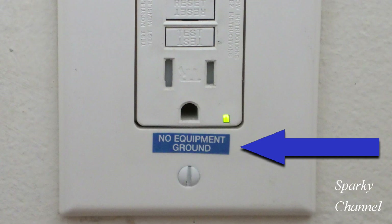Something else I'd like to point out about this particular GFCI receptacle is that it's labeled 'no equipment ground.' So there's no ground coming to this receptacle.